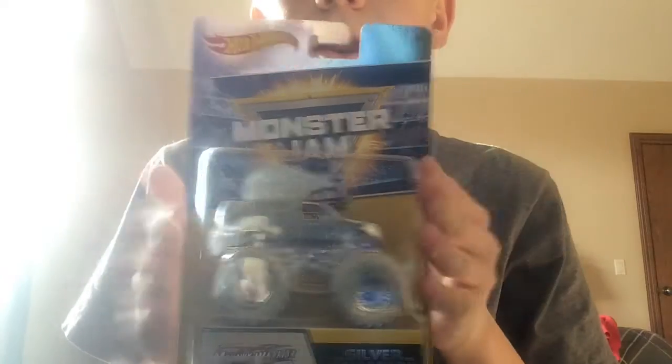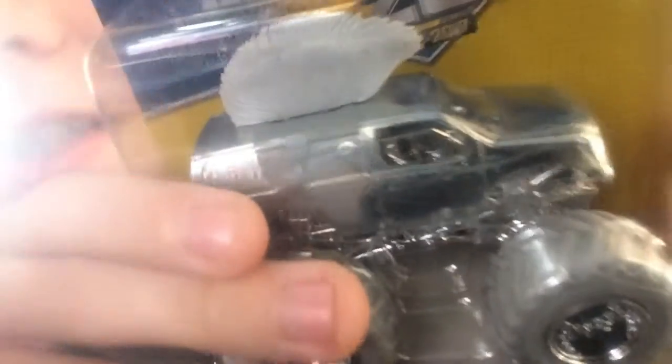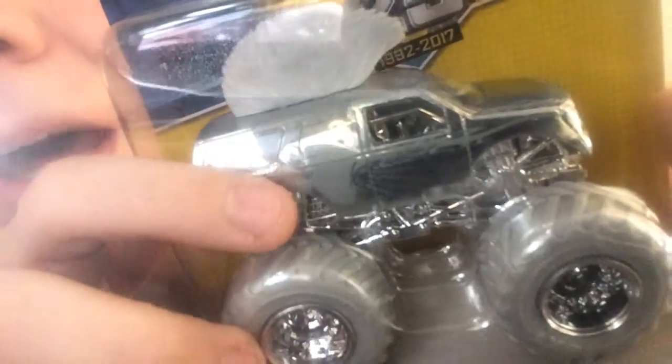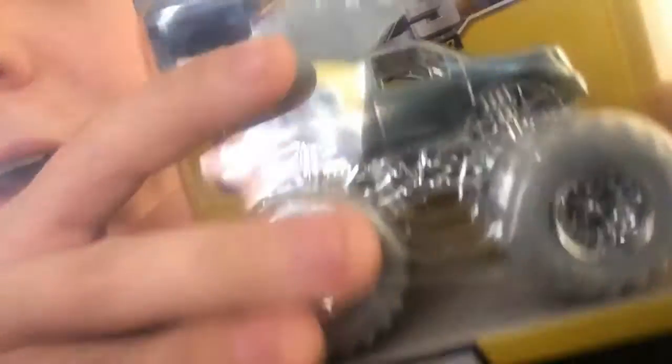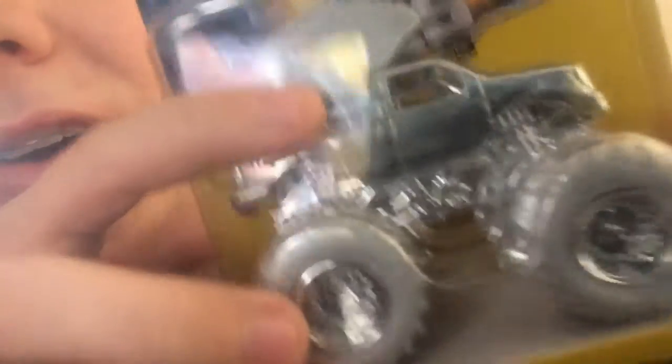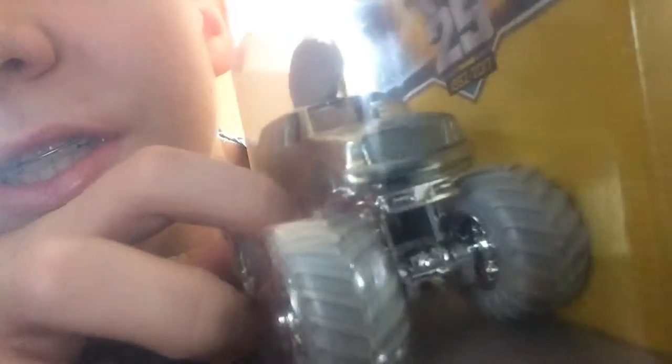Mohawk Warrior. As you can see, it's 100% silver from the Mohawk to the tire. The plastic parts are kind of a gray, but it's chrome — basically all chrome. Chrome chassis, chrome wheels, chrome. Even the Mohawk. Well, not really, but silver. It's just silver, because it's the silver collection.